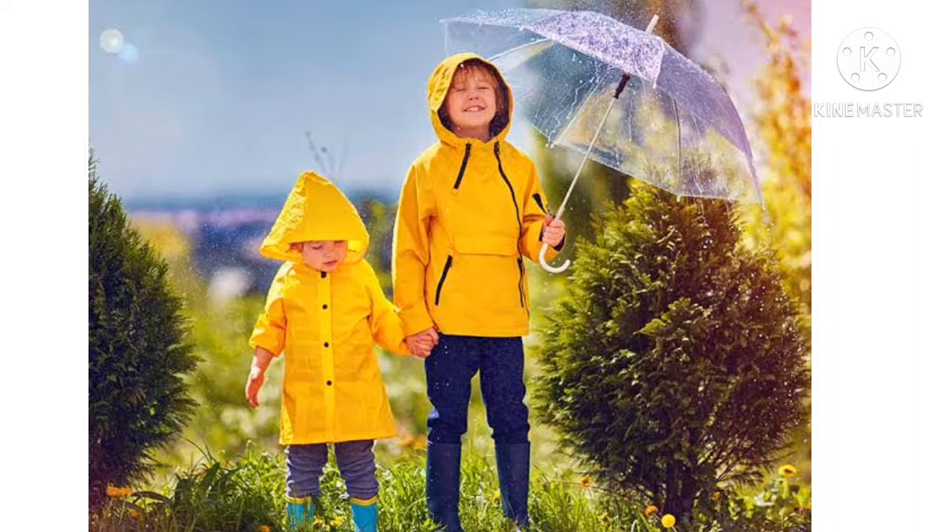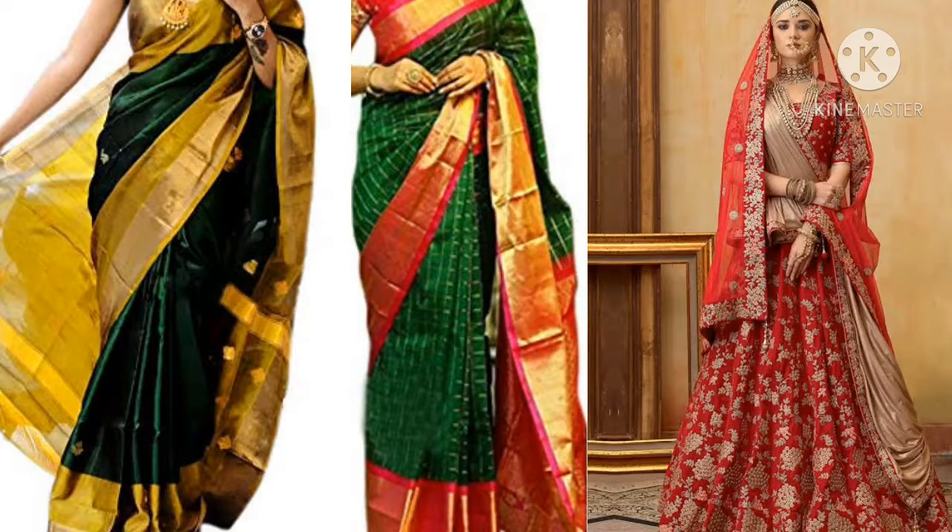In rainy season, we cover ourselves with raincoats and also we use umbrella and gumboots. These keep us away from getting wet.